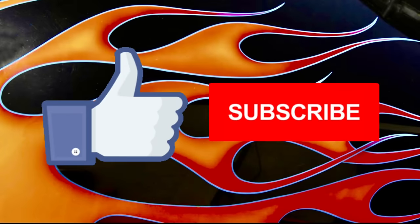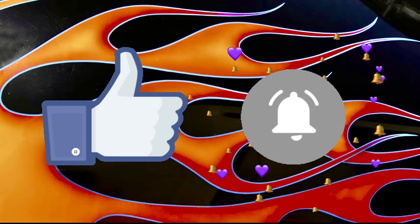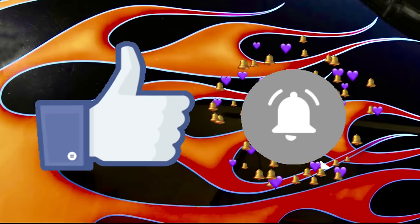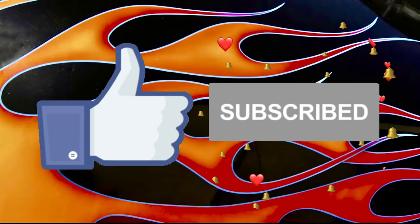If you enjoy these videos, please like, subscribe, and share, and don't forget to turn on that notification bell. You want to be one of the first ones notified when these videos drop so that you'll have the earliest chance possible to check out these cars that are up for sale.